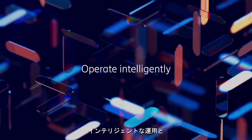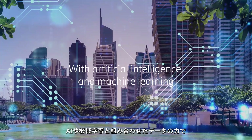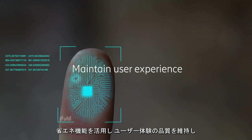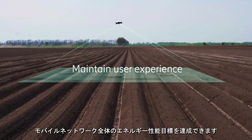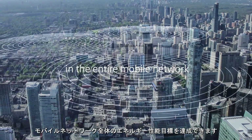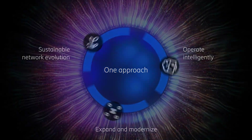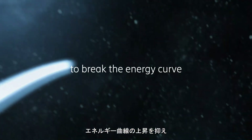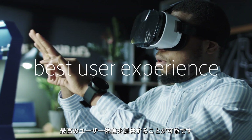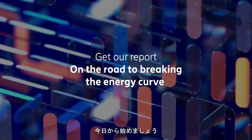By operating intelligently and combining the power of data with artificial intelligence and machine learning, we can leverage energy saving capabilities and maintain user experience to reach energy performance goals in the entire mobile network. With this approach, it's possible to break the energy curve and deliver the best user experience. Start your journey today on the road to breaking the energy curve.